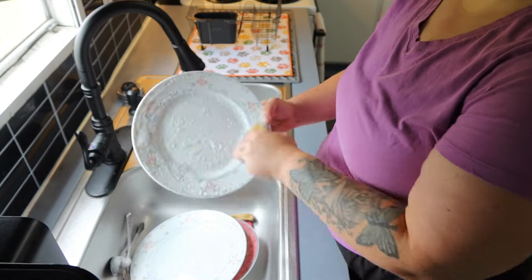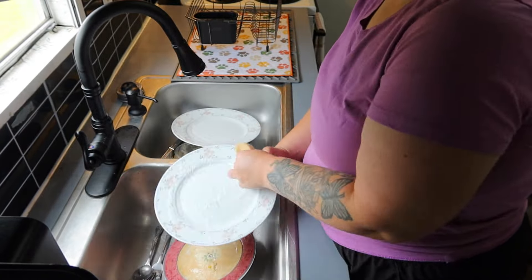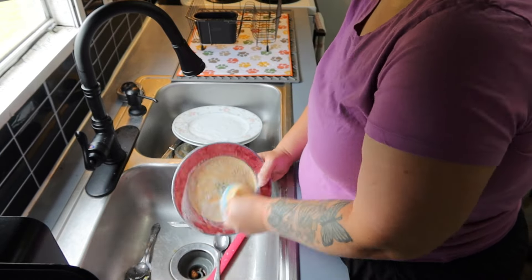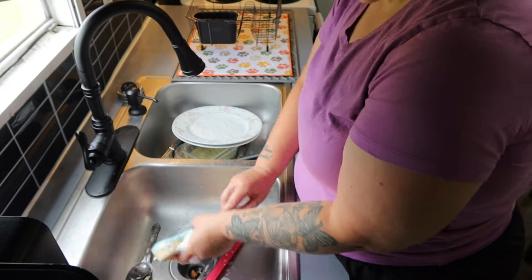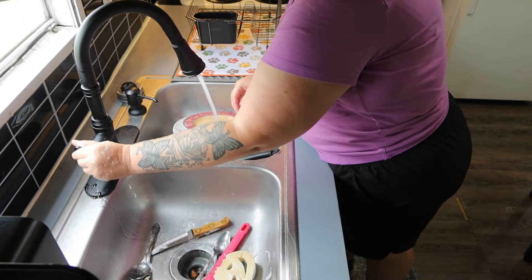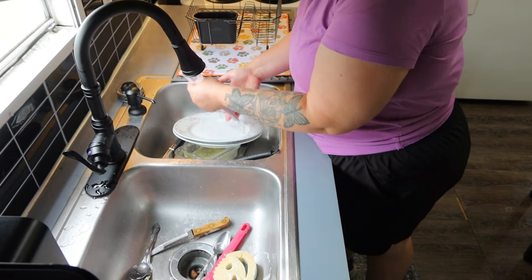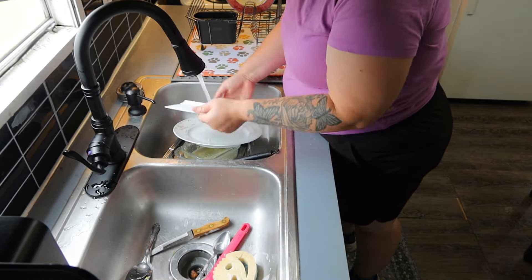I'm getting all these dishes from last night cleaned up so that whatever we cook today — like the fish — there's just not a lot of mess in the sink. I am never motivated to cook if my sink is full of dirty dishes, so getting those cleaned up makes it more likely I'll cook at home. We've actually cooked at home every day for a while — I don't remember the last time we went out to eat.